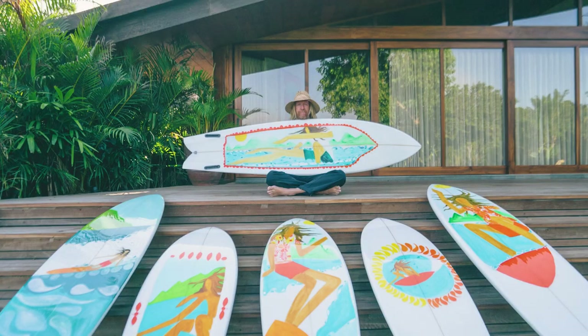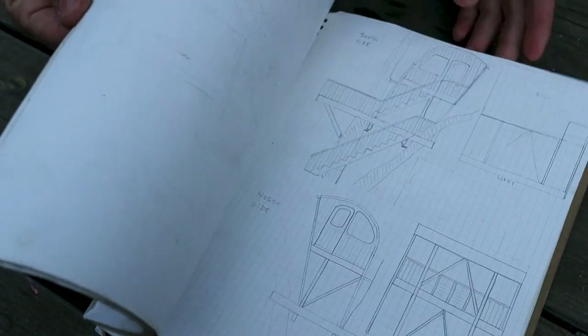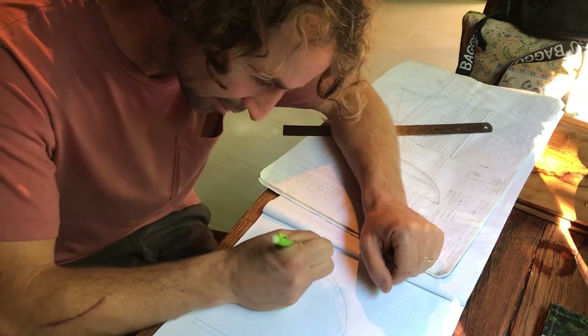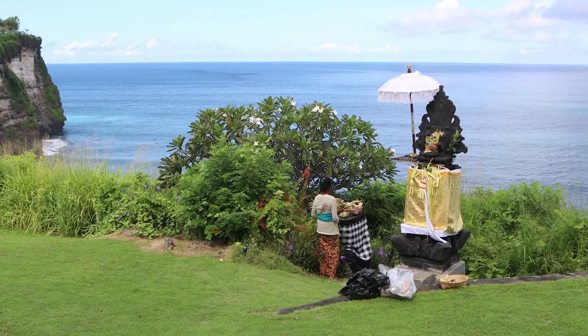Over the years, we've had a lot of creative guests at the Surf Villas. Jay Nelson is definitely one of the most inspiring, and he loves and shares the passion of woodworking, just like I do. Me, Jay, and Triyono decided to collaborate on a woodworking project here at the Uluwatu Surf Villas.